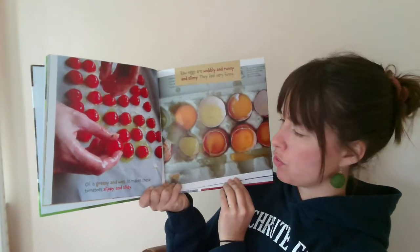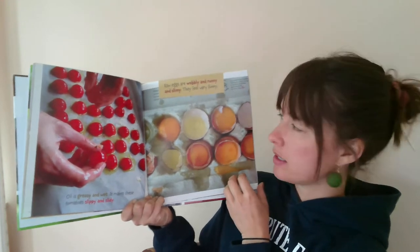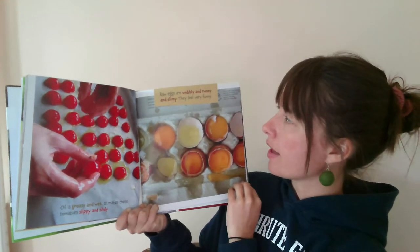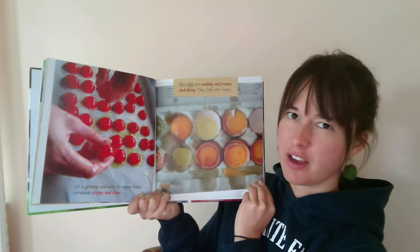Oil is greasy and wet. It makes these tomatoes slippery and slidey. Raw eggs are wobbly and runny and slimy. They feel very funny.